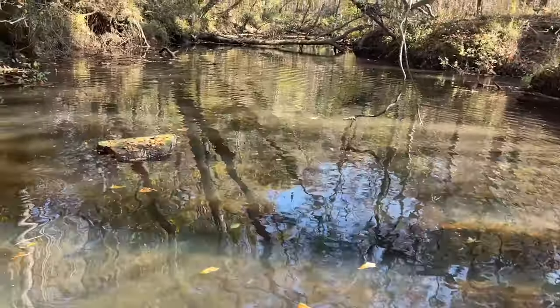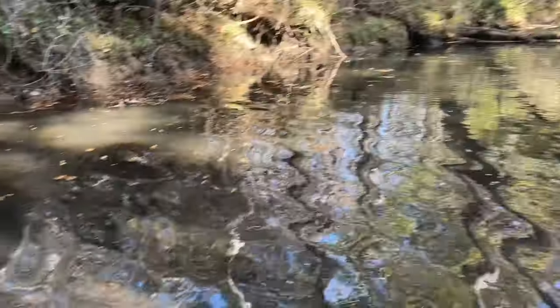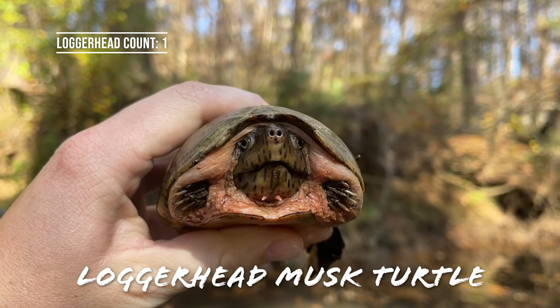Did you get both of them? I got one. The other one went this way and they're buried in the reeds. Here's one - it's a big one. Yeah, I think it's a big female. What's up dude or dudette?